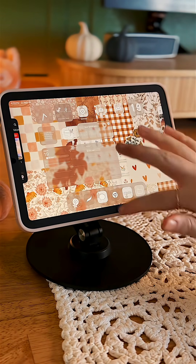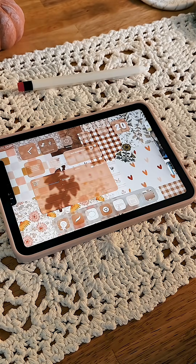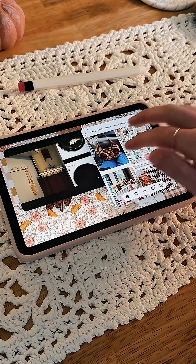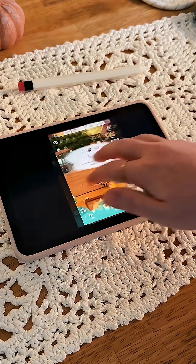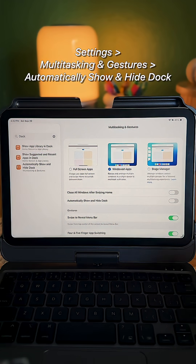Next are the four finger gestures. If you pinch together four fingers, it will instantly take you to the home screen. If you do a four finger swipe, it will switch you between your recent apps without having to open Exposé.